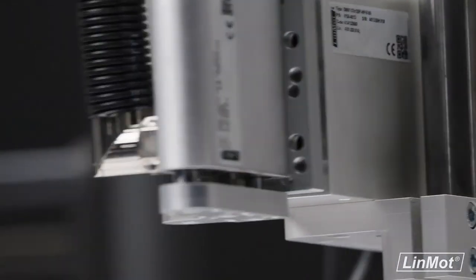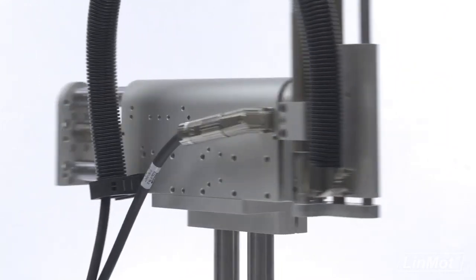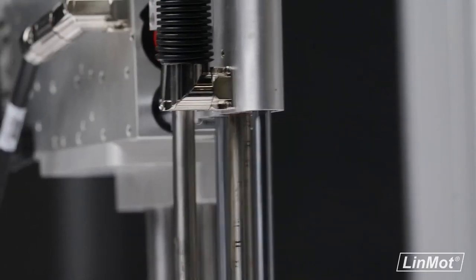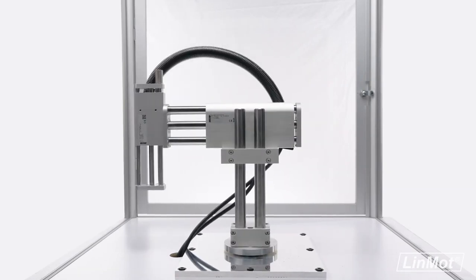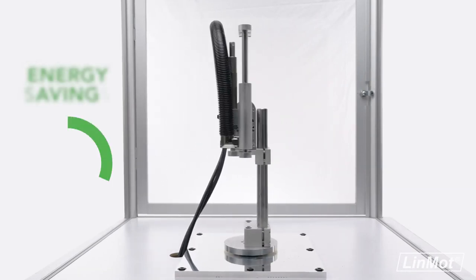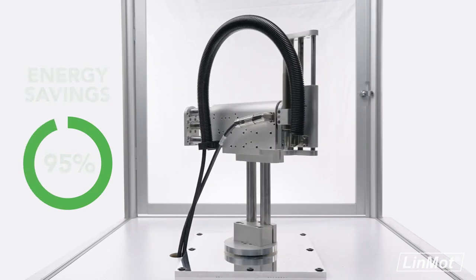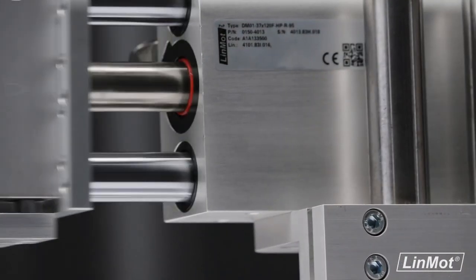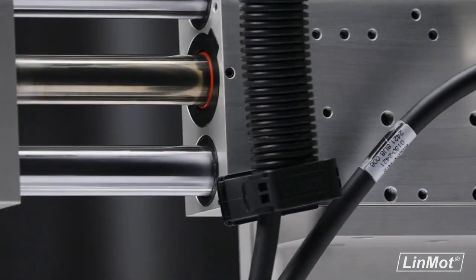And did someone say energy savings? Boasting 30% faster speeds than its competition, this agile electric solution helps increase production yields while providing energy savings of over 95% compared to pneumatic systems. Yes, you heard that right — over 95%. The best part? This dedicated robot is sold as a single part number, making ease of use a breeze. Are you ready for your most efficient drive yet?